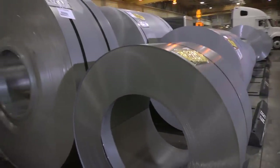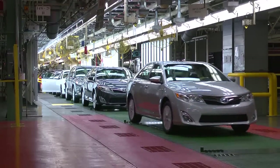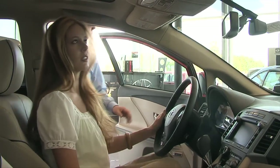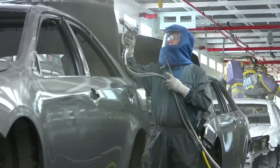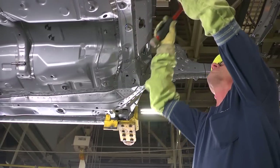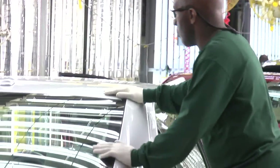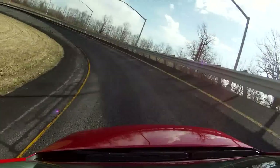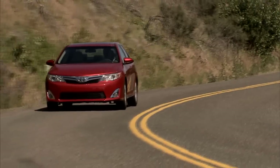Every day, Toyota vehicles begin as coils of steel, and every day nearly 2,000 finished vehicles leave Georgetown, Kentucky for automobile dealers and owners across the U.S. and around the world — reflecting the skills, ideals, and dedication to quality of thousands of Kentuckians. At Toyota in Kentucky, we've created a new tradition of high-quality automobile craftsmanship and an excitement for driving.